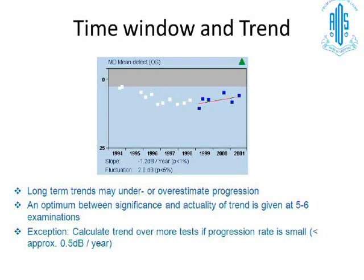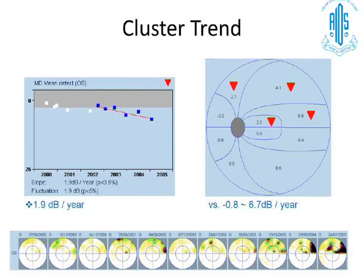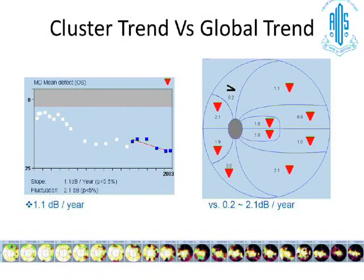The cluster trend is a very interesting concept. Taking a patient showing a downward trend of 1.9 dB/year in the last five or six tests, the cluster analysis of the 10 areas tested by the Octopus shows which clusters are deteriorating more significantly than others. While 1.9 dB/year is the average of all clusters combined, looking at each area separately reveals a range of 0.8 to 6.7 dB/year in different clusters — identifying which cluster is actually deteriorating most. This is the cluster trend versus global trend comparison.